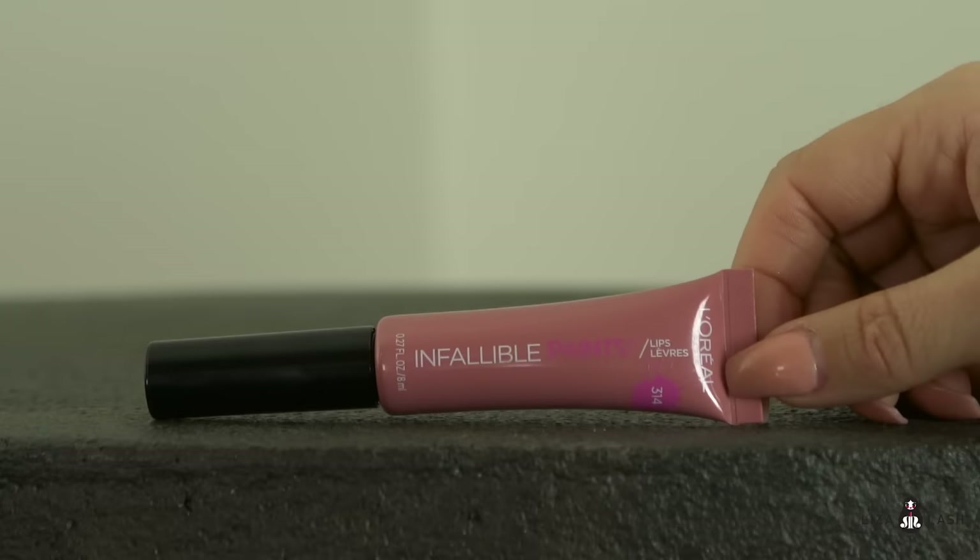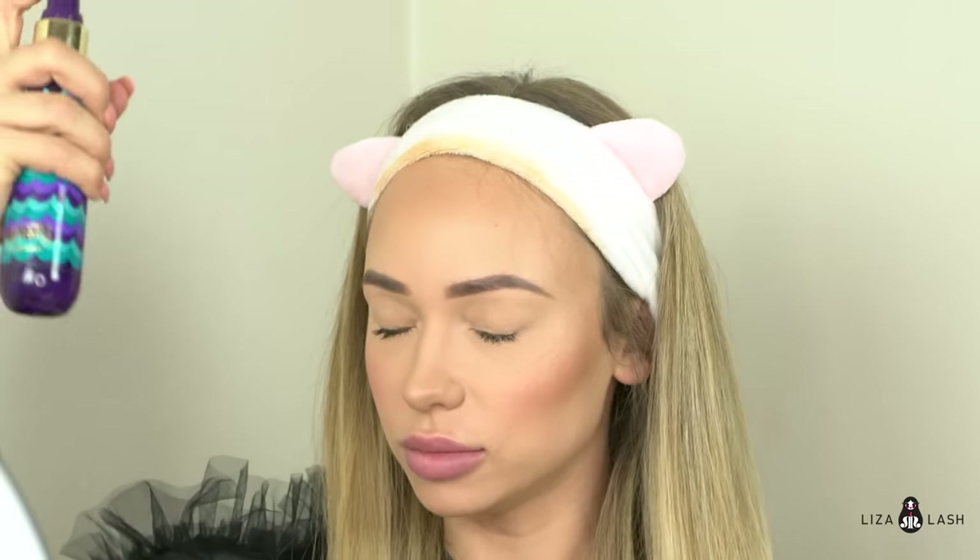For my lips I love to use this lip gloss — it's by L'Oréal Infallible Paints in Spicy Blush. To finish, I'm using Tarte Rainforest of the Sea setting spray.